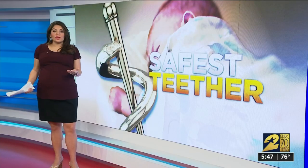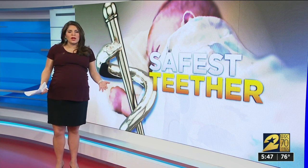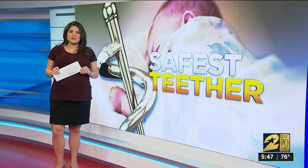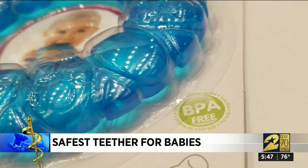You've heard of concerns about BPA in plastic and lead in paint, but you might not have dreamed they could be in the product that your baby is chewing on. For the best kind of teethers, I got information from the Chief Medical Officer of Texas Children's Pediatrics. A lot of products claim to be BPA free, but why does that matter in your baby's toys?